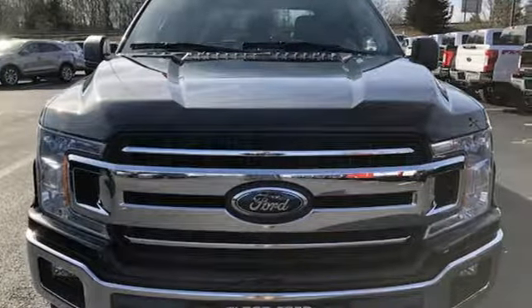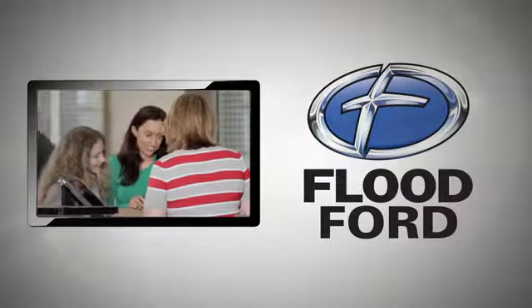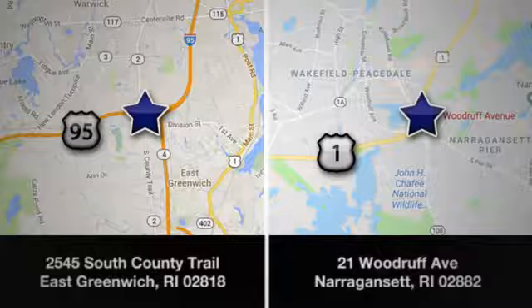the time is now. Experience it today. Flood Ford — we want to be the best dealer in southern New England. Swing by and see us today at one of our convenient locations.